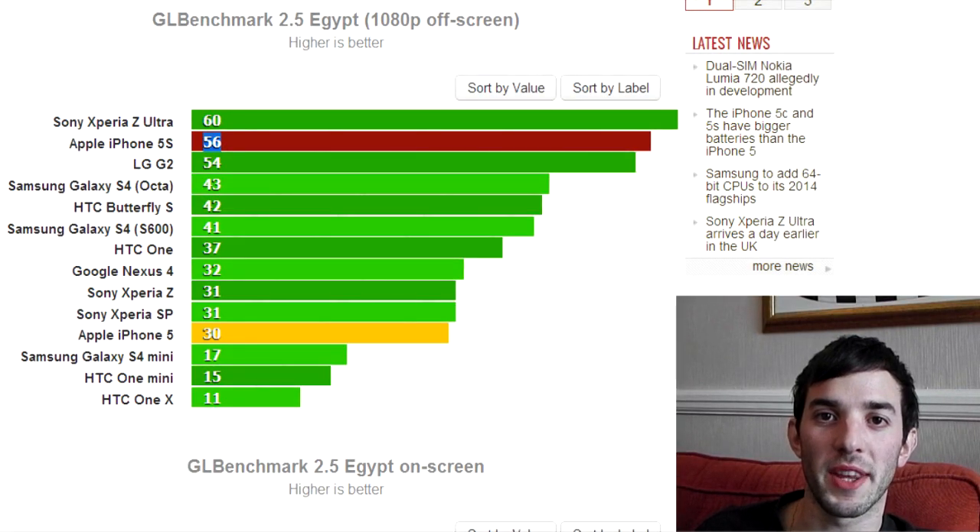Hey guys, I wanted to make a video here talking about the iPhone 5s's GPU performance and what we're likely to see out of it. Now, Apple touted the iPhone 5s as being two times the performance of the iPhone 5.